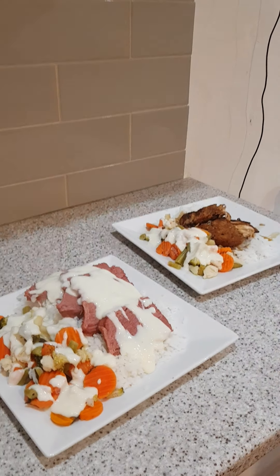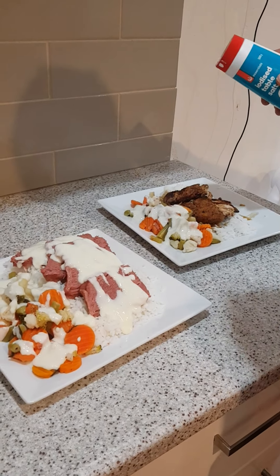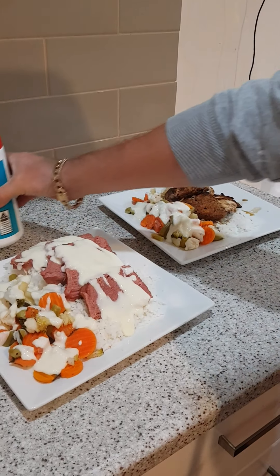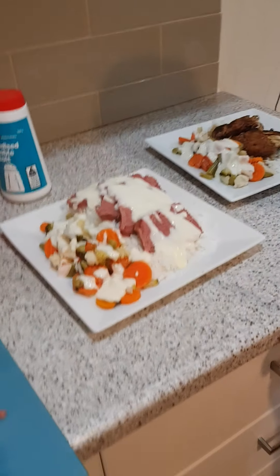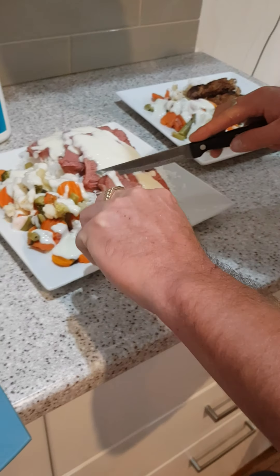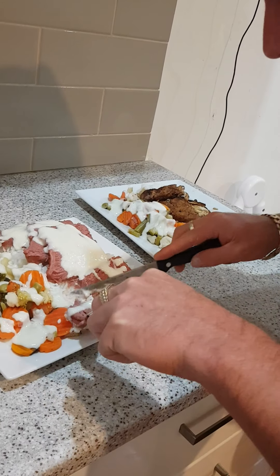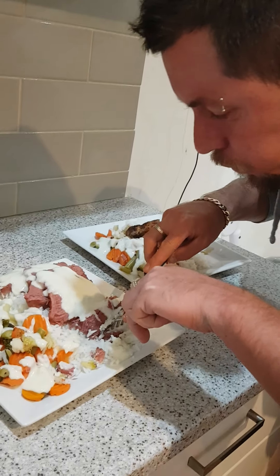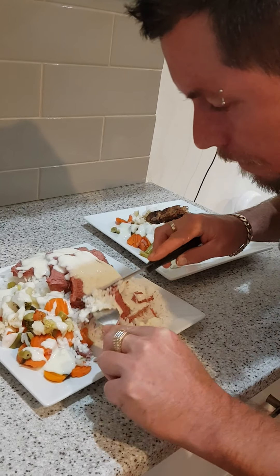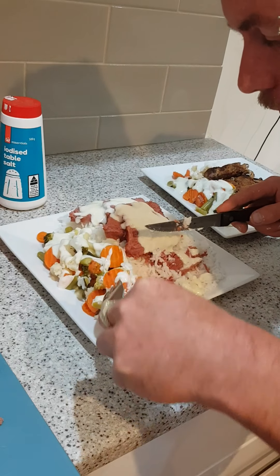Just going to grab a bit of salt. Do you want a bit of salt? Not on my chicken — it's honey soy. Thank you. Perfect. Tastes beautiful. Nice veggies.